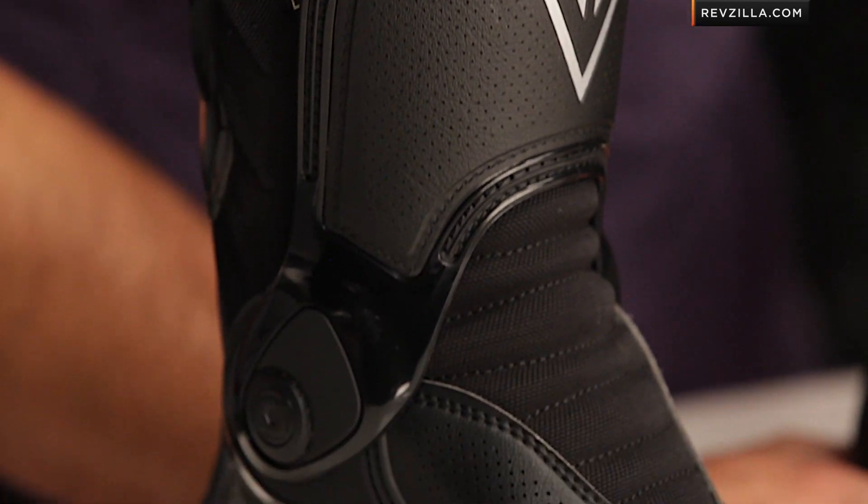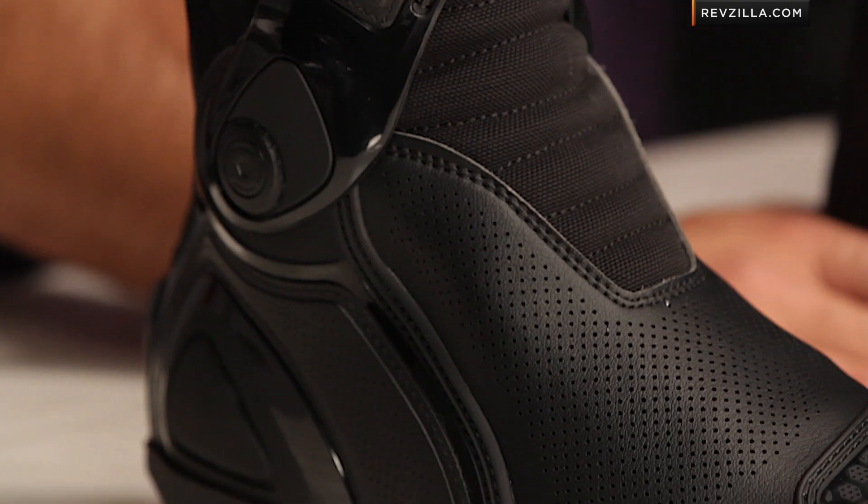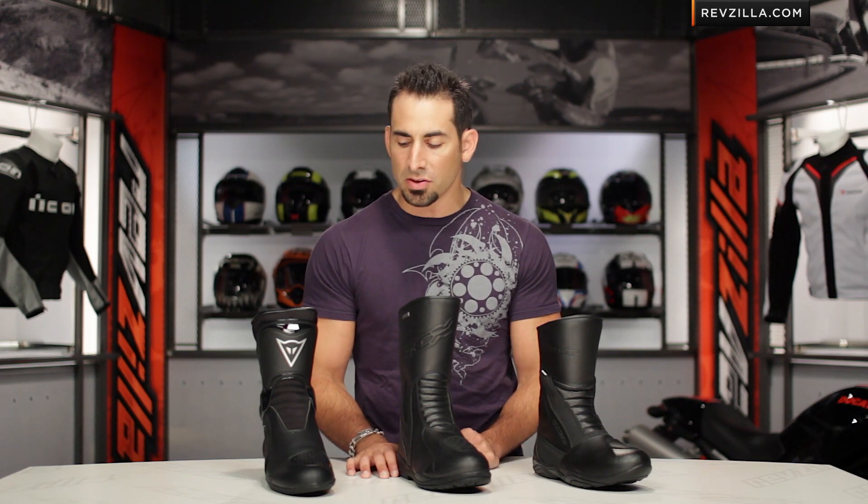It comes down to style, investment, and function. The next step in your touring boot journey is to click here and visit the Touring Boot Category page at RevZilla.com, where you can watch detailed breakdowns and read other rider reviews to get a sense of how these boots are performing for different types of riders.